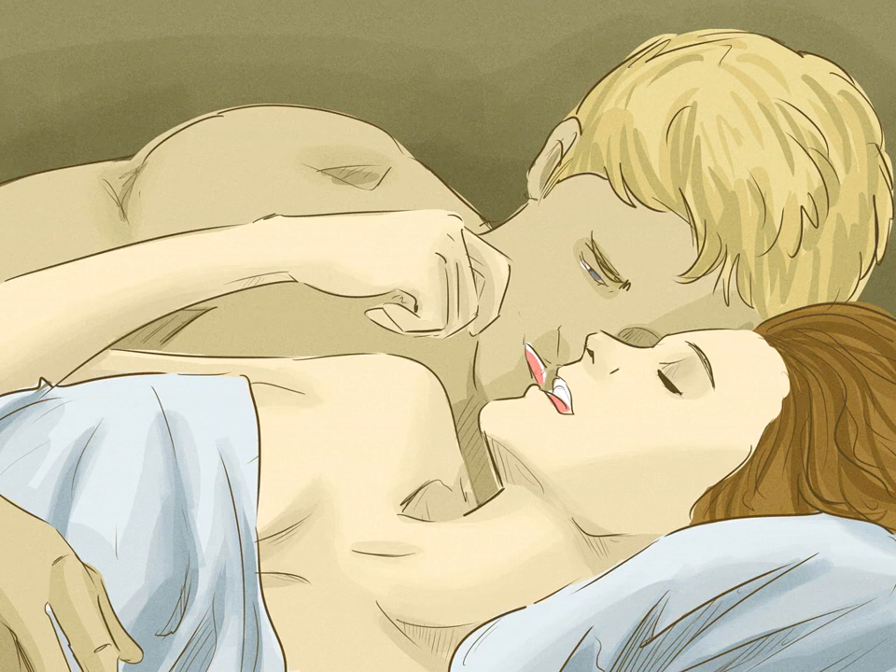Try side-lying sex. Lie on your side and have your partner enter you from behind. This position takes pressure off your growing belly and gives your body additional support by lying down. This position provides shallower penetration, which may be more comfortable for some pregnant women. Aim to lie on your left side rather than your right, as this increases the amount of nutrients and blood that flow to the placenta and to the baby.